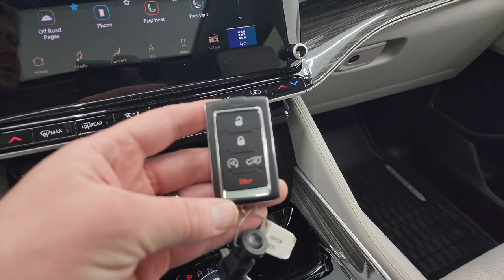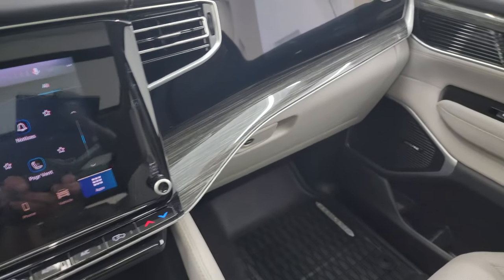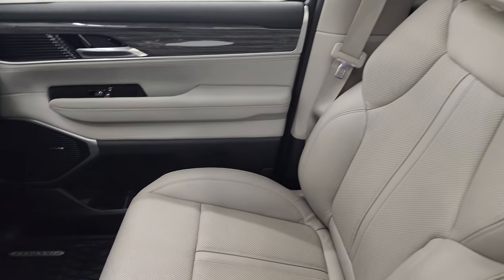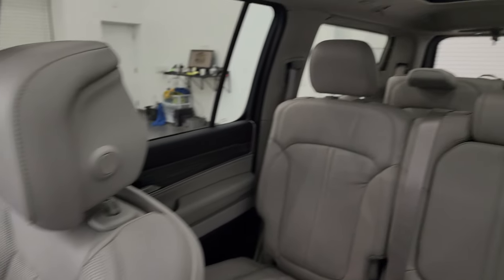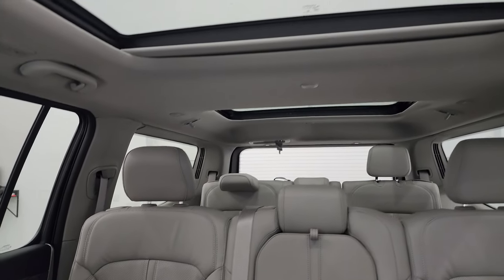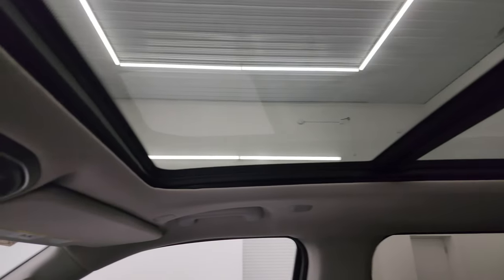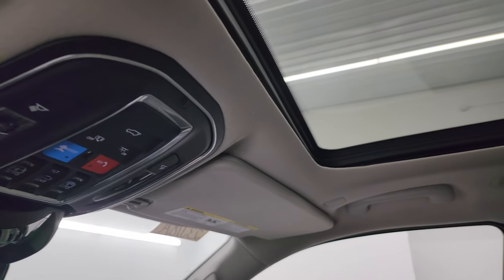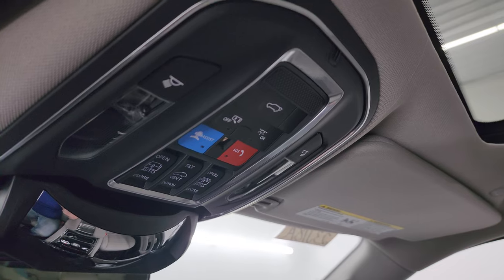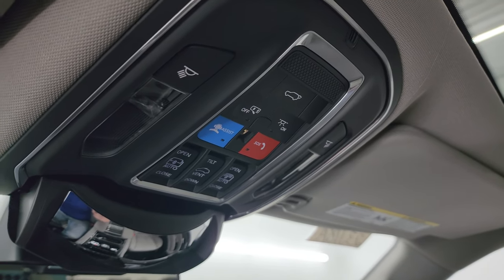You have keyless entry with remote start and a power gate button. The passenger side floor mat and seat are in fantastic condition — no rips or tears. This one also has the third-row fixed glass roof, as well as the second-row fixed glass roof and the power sunroof — pretty nice. The headliner is in great shape, and you get SOS buttons, map lights, and all other overhead controls, plus HomeLink buttons for your garage door, security systems, and lighting systems.